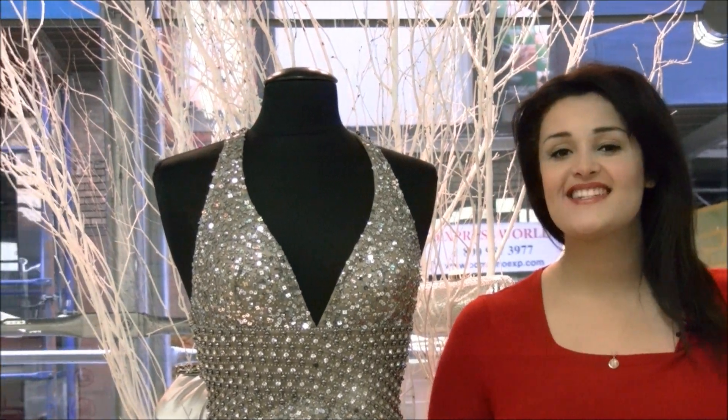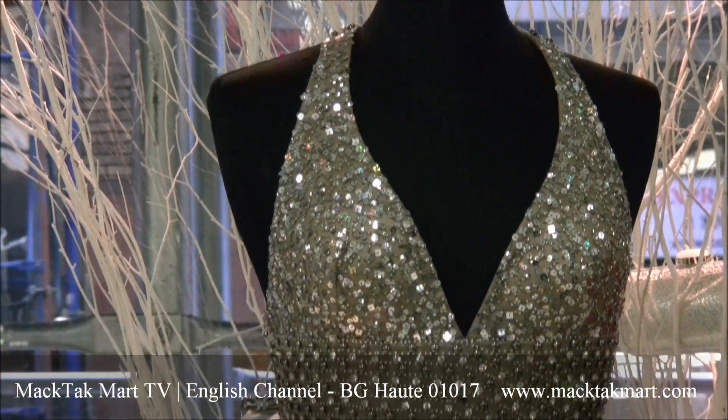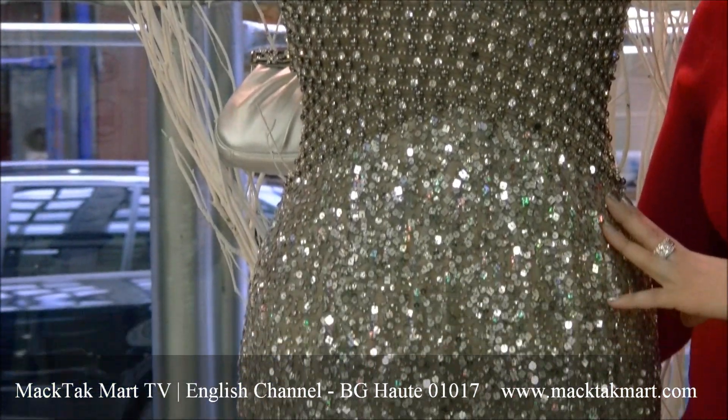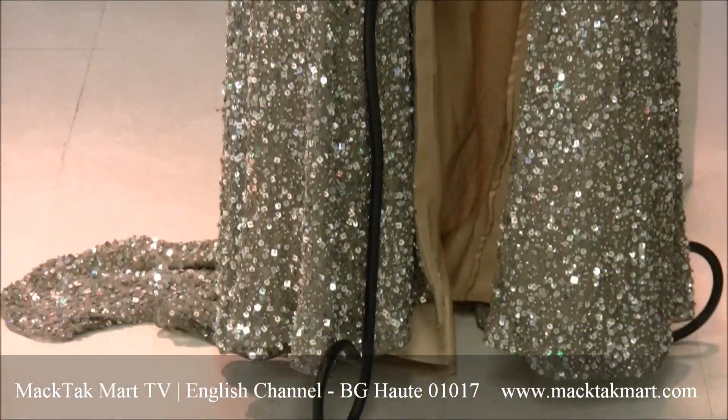Hello and welcome to Magtech Marts. Today I'm going to present to you this gorgeous BJ Hot Dress by Scala. The style number is E01017. I'm going to talk about this beautiful work.